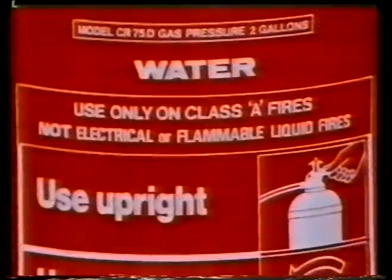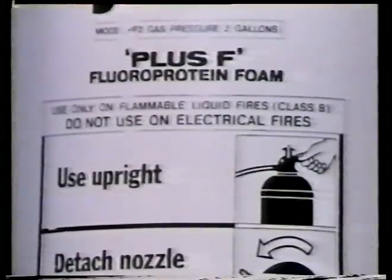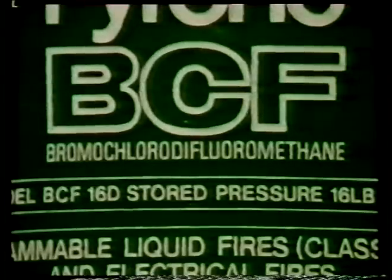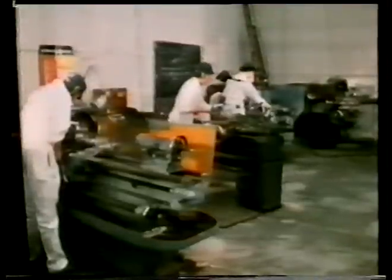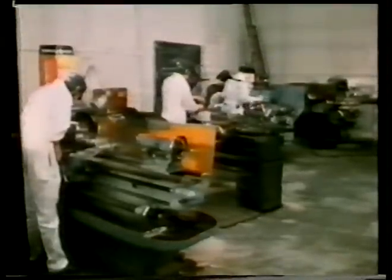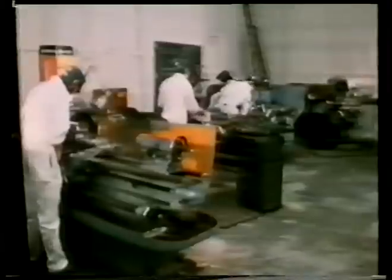Find out where your extinguishers are and find out which type is which. Above all, find out what you should do if a fire broke out in your workshop or factory, or for that matter, wherever you are.